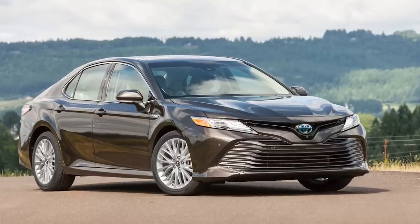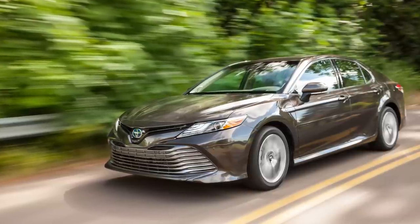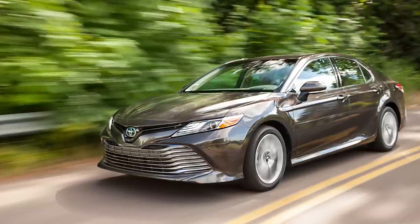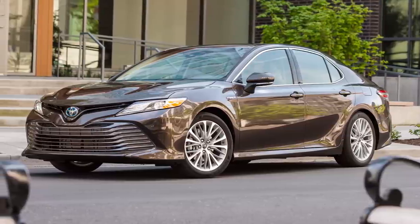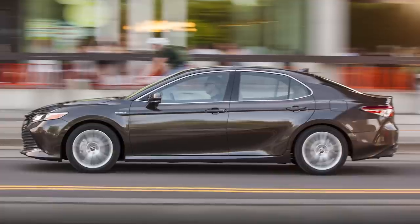Both the SE and XLE are heavier and add more features at higher prices. We tested an XLE version earlier this year over 150 miles in Colorado, blending highway, urban, and suburban driving. We confirmed the onboard computer's reading of just over 50 miles a gallon.